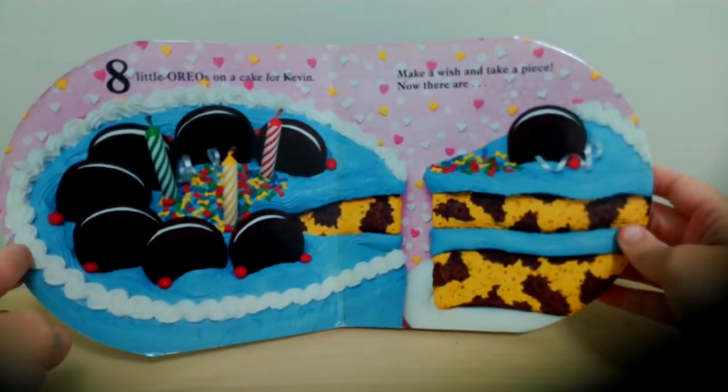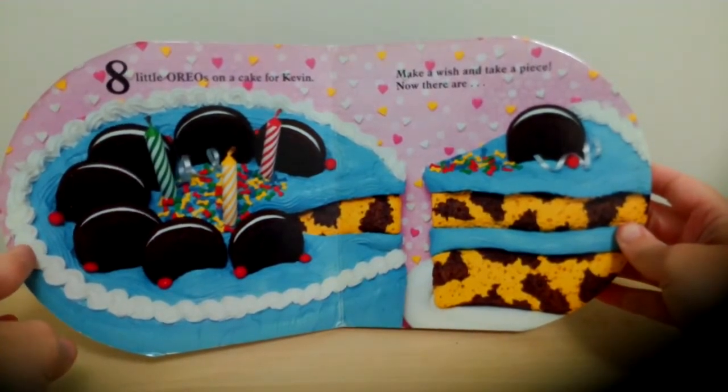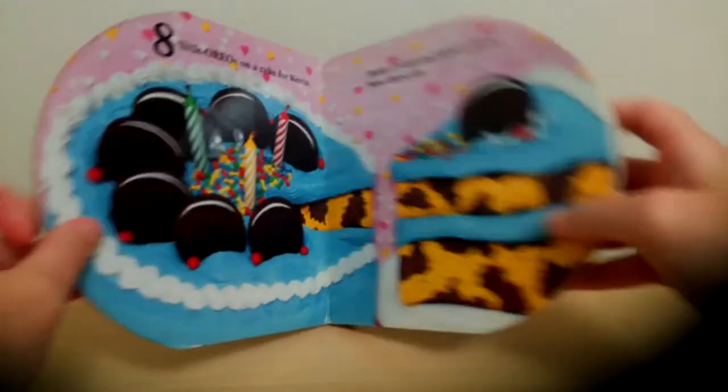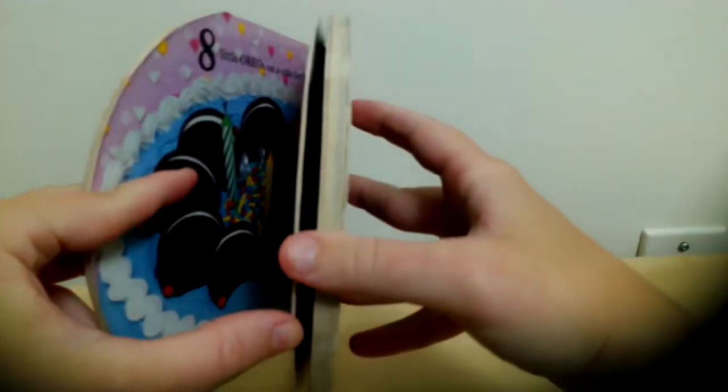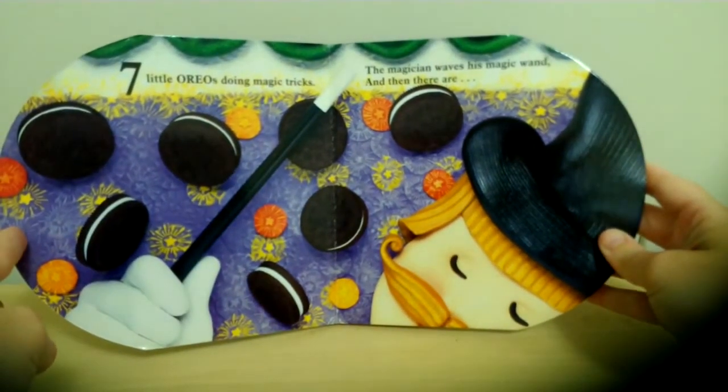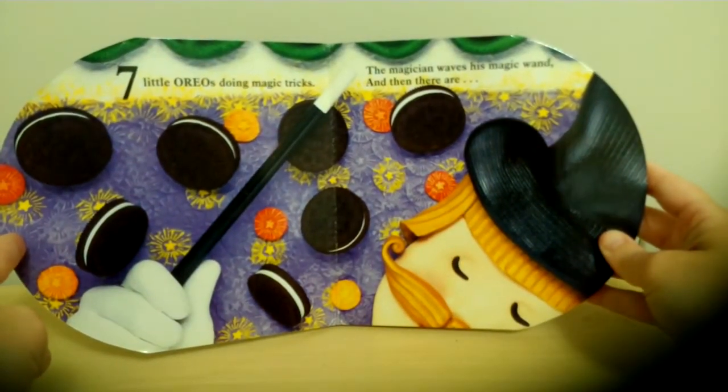Eight little Oreos on a cake for Kevin. Make a wish and take a piece. Now there are... Seven! Seven little Oreos doing magic tricks.